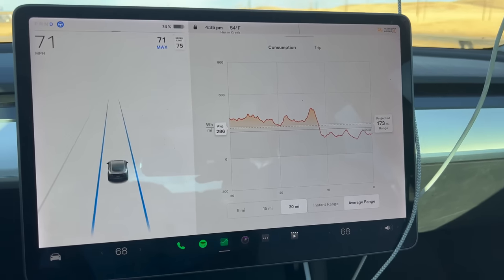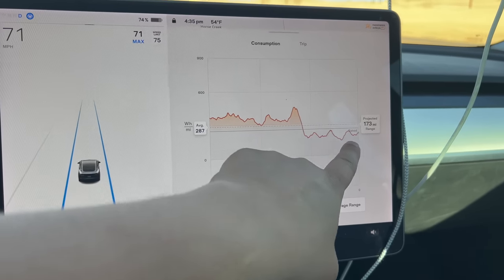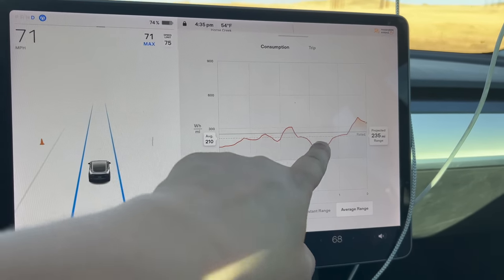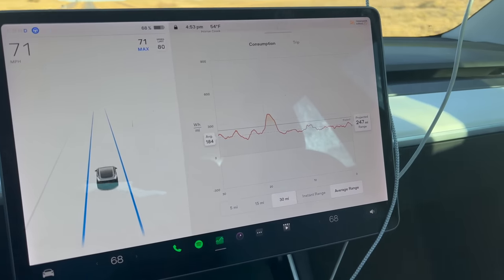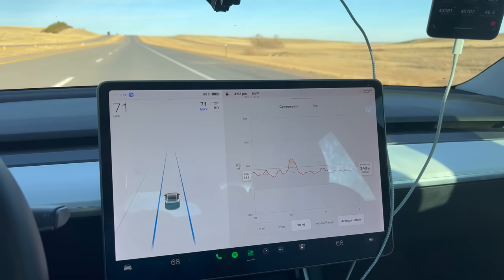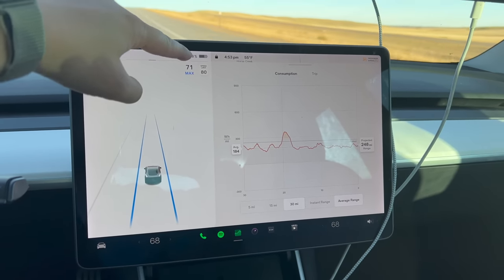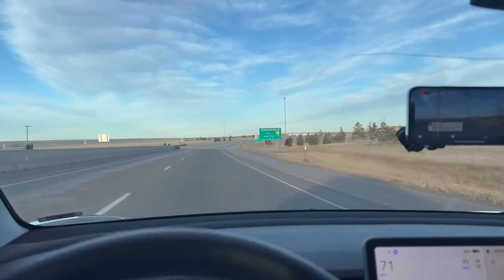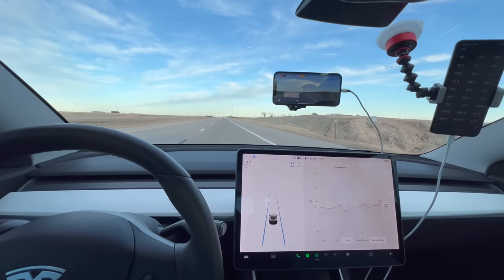Here's the effect that wind can have — this is when we had a little bit of crosswind, then we jumped on I-80. Looking at the last 5 miles: 200 watt hours per mile because we're getting about a 10 to 15 mile an hour tailwind. Over the last 30 miles it's 184 watt hours per mile — that is just insane. That's the benefit of a tailwind right there. We'll get the opposite when we turn around. We're crossing into Nebraska, so let's turn around now with a little more than half state of charge.